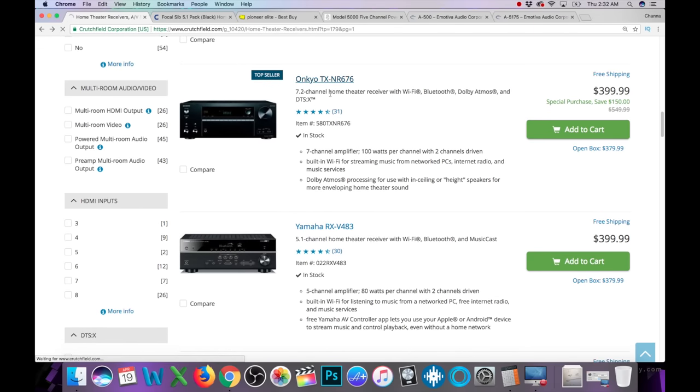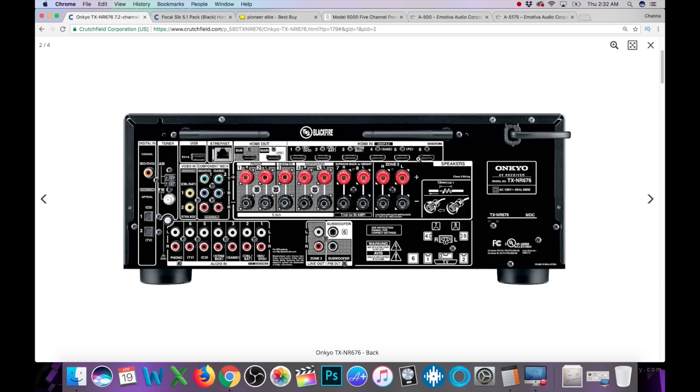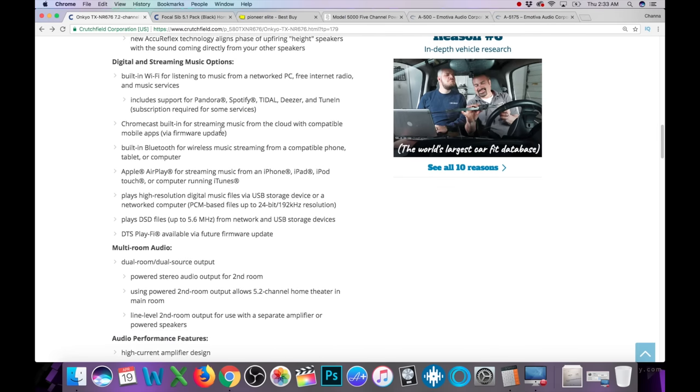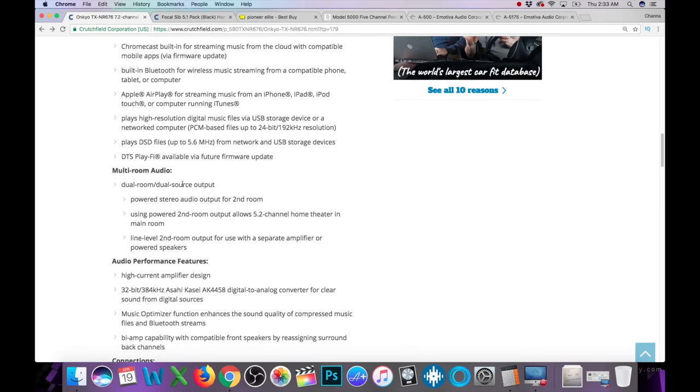Now this is the Onkyo NR676. If we check out the back of this guy, it actually has quite a bit of connectivity — we've got six HDMI inputs with HDCP 2.2 and two HDMI outputs, which is always nice. You can actually plug in nine speakers, but remember only seven will be powered. You've got two component video inputs, a phono stage — so if you have a turntable you definitely need to look for a phono stage — two subwoofer pre-outs, and a Zone 2 line out. It says 100 watts per channel into 8 ohms. And it supports Pandora, Spotify, Tidal, Deezer, TuneIn, Apple AirPlay, and DSD.